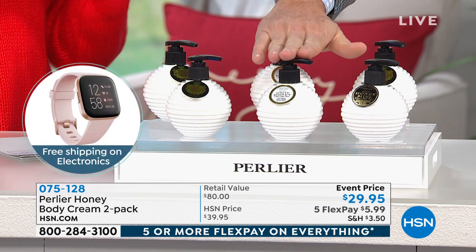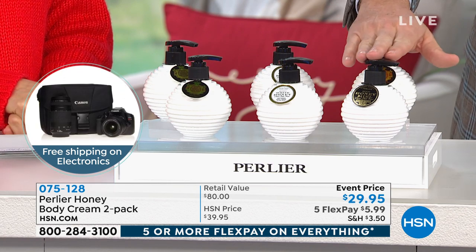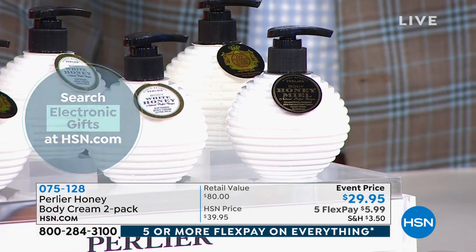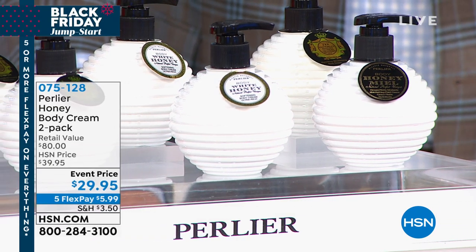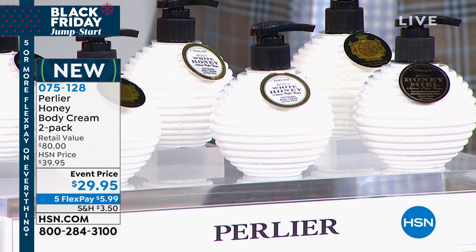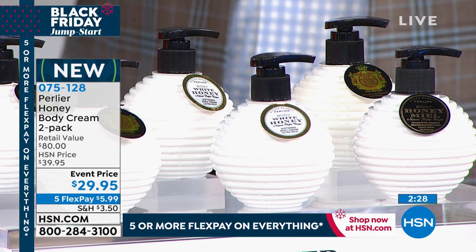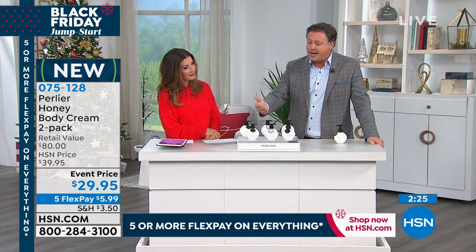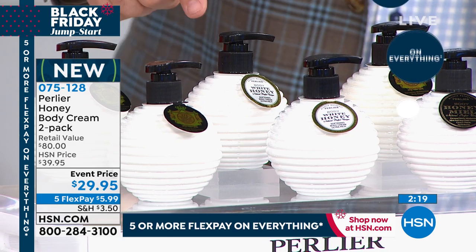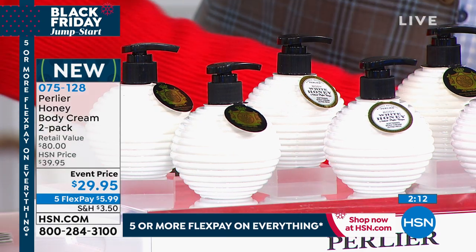The White Honey is very different — it's the honey collected the first moment bees come out of hibernation, pollinating white flowers which are the first to bloom in springtime. It's considered one of the most rare honeys because you only collect it once. Perlier is the only honey line to include propolis, bee pollen, and 33% almond milk in their White Honey formula. It's made for sensitive skin and is a little more floral but very light.